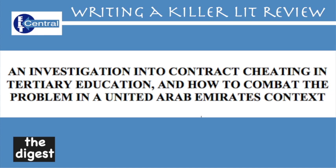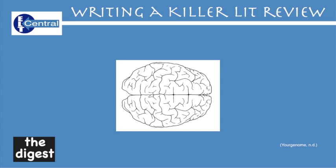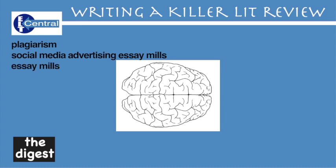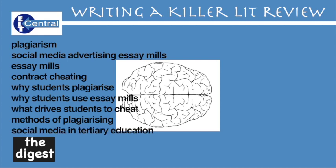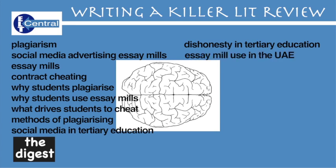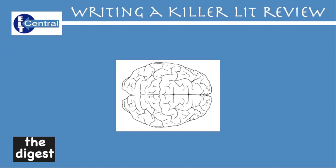Getting started. First off, I brainstormed the heck out of my subject to see what kind of search terms I might use. I ended up with: plagiarism, social media advertising essay mills, essay mills, contract cheating, why students plagiarise, why students use essay mills, what drives students to cheat, methods of plagiarising, social media in tertiary education, dishonesty in tertiary education, essay mill use in the UAE, contract cheating in the UAE, second language plagiarism, and international students' use of essay mills. Before I did any web searching, I knew I had to plan out my lit review to say what I wanted to say.